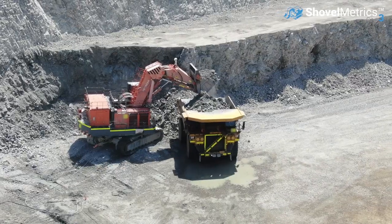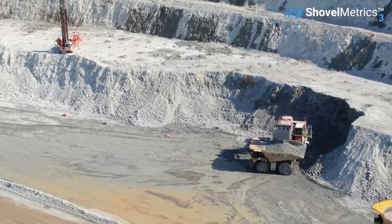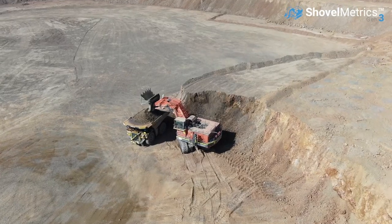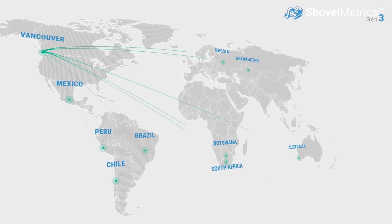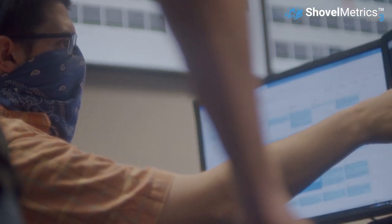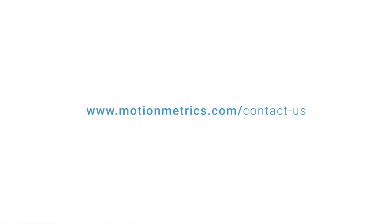Powered by proven machine learning algorithms trained on two decades of mining data, Shovelmetrics Gen3 provides accurate and reliable information in the toughest mining environments. More than 80 mines worldwide trust Shovelmetrics to keep their employees safe and operations productive. Contact your local Motionmetrics office to find out how our fully managed shovel service can help your mine.